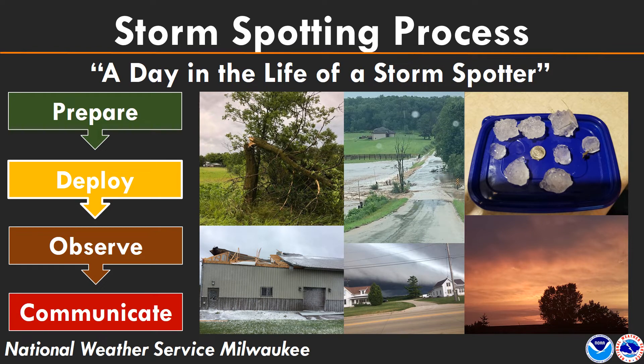Welcome to part 3 of the 2020 National Weather Service Milwaukee Sullivan storm spotter training sessions online. We are on part two of four for the 'Day in the Life of a Storm Spotter,' where it's time to go out and look at storms. When do I need to do that?